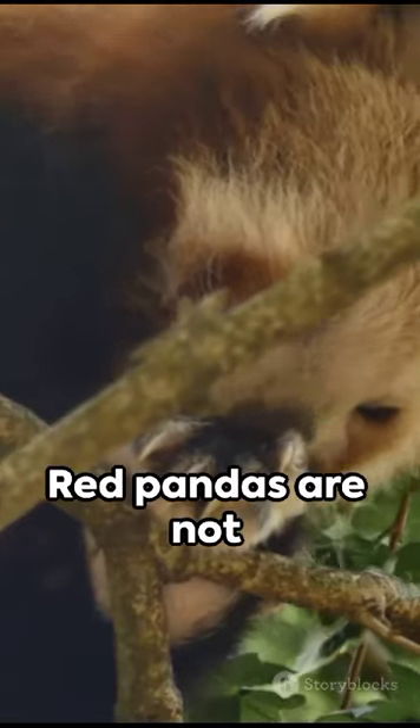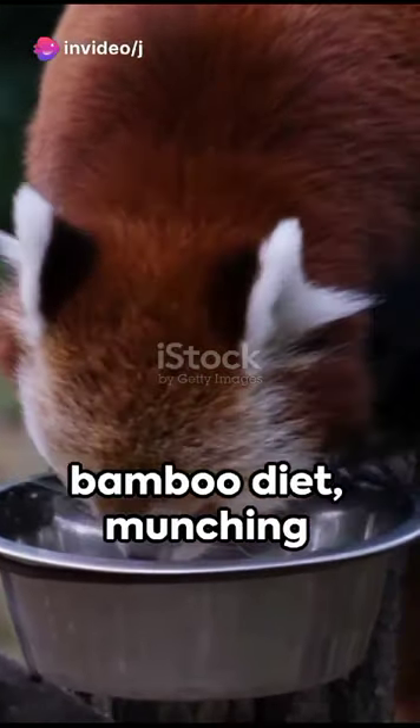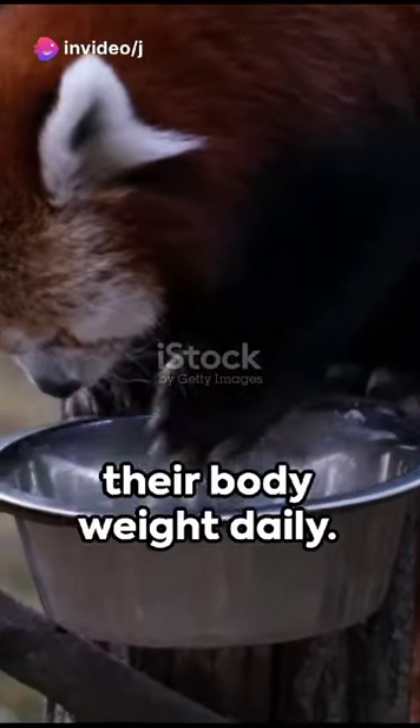Don't let their name fool you. Red pandas are not related to giant pandas, but share a similar bamboo diet, munching up to one-third of their body weight daily.